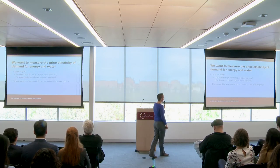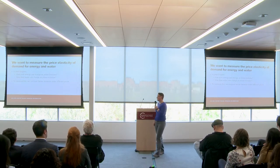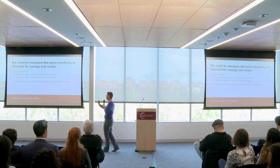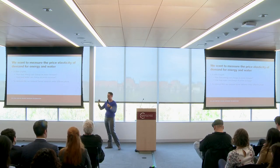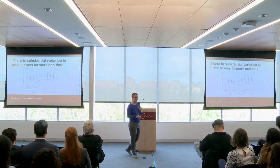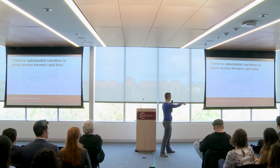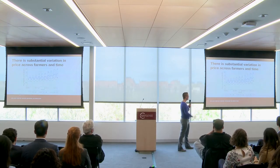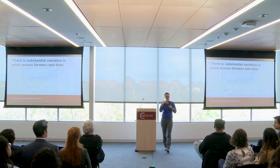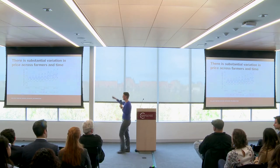What we're going to do is measure the price elasticity of demand for electricity and water — basically, how does energy or water use change as we change prices. To do this, we compare farmer behavior under different pricing setups, taking advantage of variation across farms and across time in what people pay for electricity. We're comparing farmers to themselves over time and to their neighbors over time to get a good measurement of what happens to consumption as prices change.